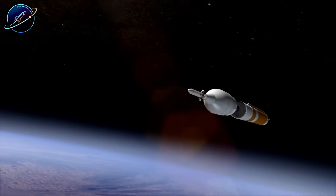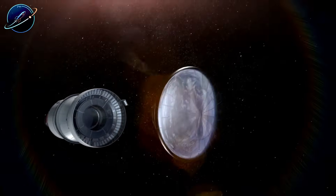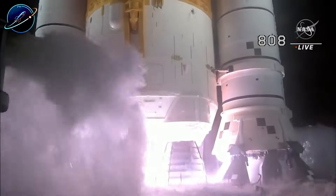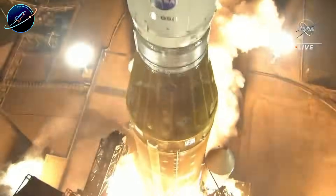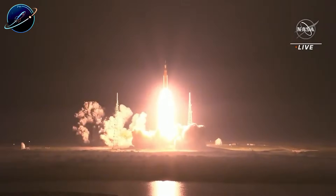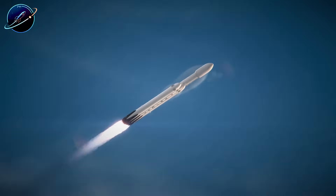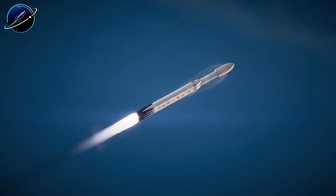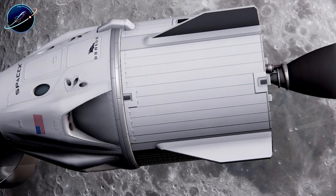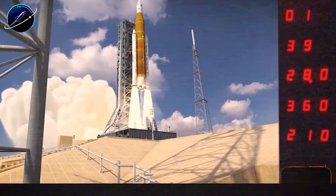How does Dragon actually get to the moon without SLS? Falcon Heavy becomes the obvious choice. With 27 Merlin engines producing over 22 million newtons of thrust, it can lift 63 tons to low Earth orbit. A fully loaded Dragon weighs less than 16 tons — barely a quarter of the rocket's capacity. Once in orbit at 200 kilometers, Falcon Heavy's second stage reignites and accelerates Dragon from 7.8 to roughly 11 kilometers per second — that's the trans-lunar injection burn. No extra boosters needed, no complex refueling.